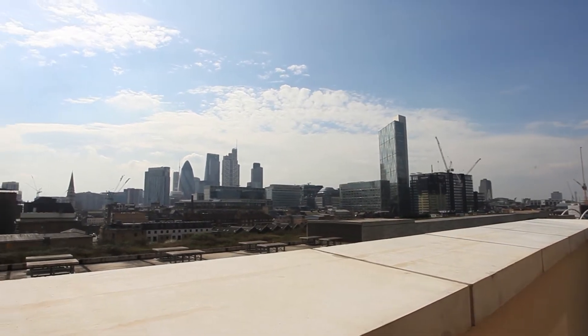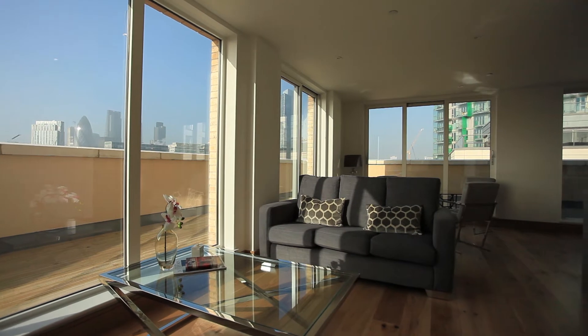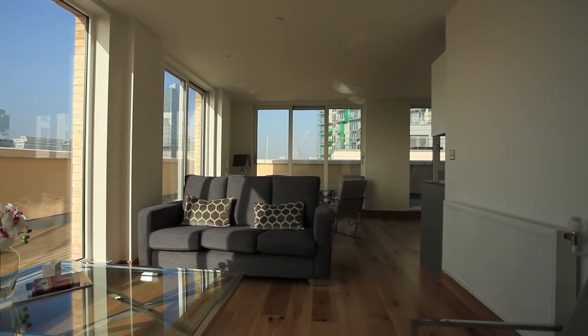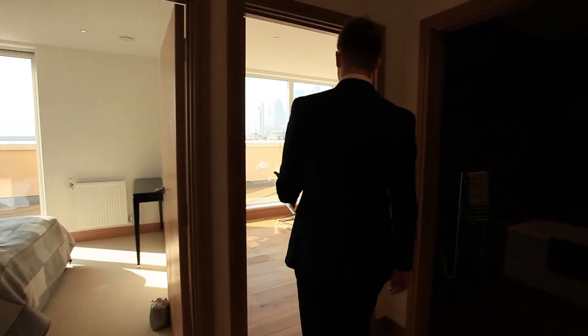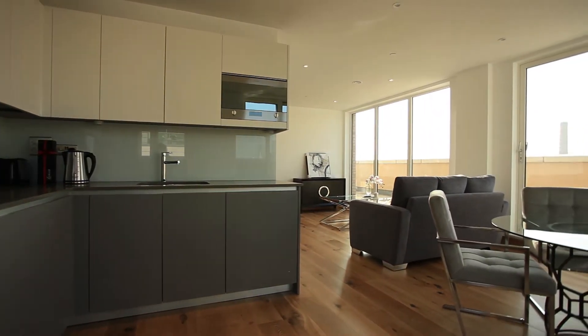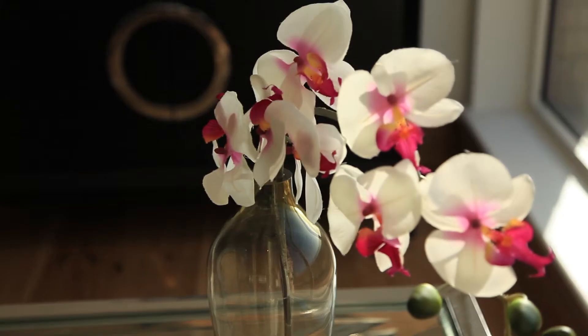We've arrived at our flat. This is a two-bedroom penthouse suite, top floor. It's really, really nice, especially on a day like today where the sunlight just beams in. It's beautiful. Now, there is really only one place to start...